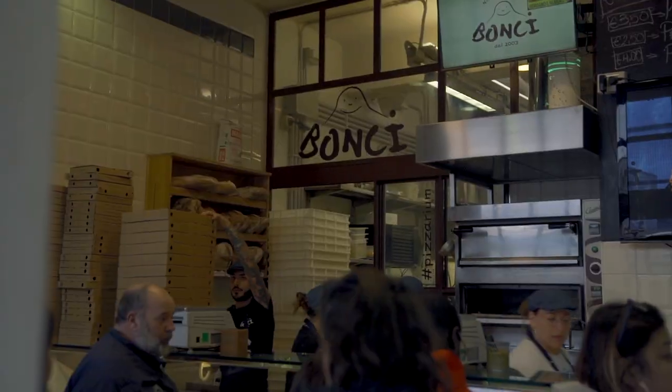You'll see it more and more in cities around the world, this style of pizza by the slice. Part of it is that it is something new — everyone is so used to the Neapolitan style, the pizzeria where you sit down and order your whole pie, whereas this is a little bit more fun and a little different.